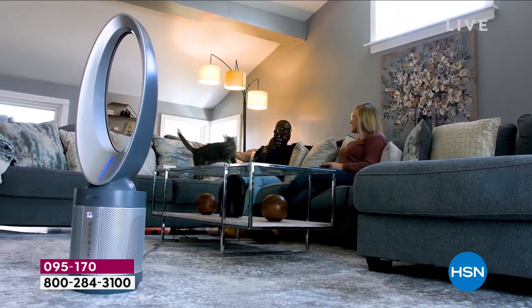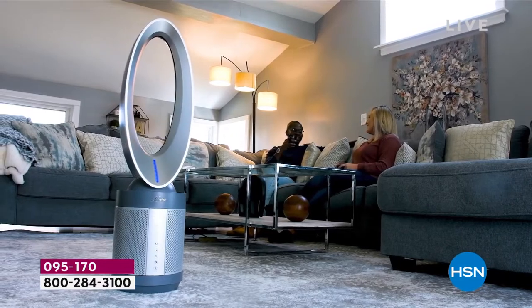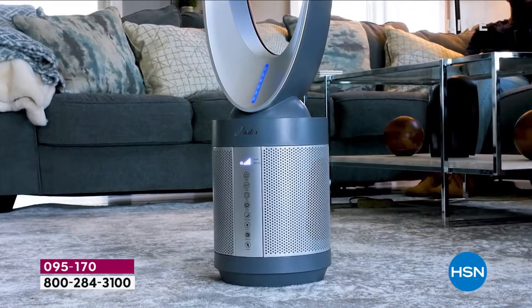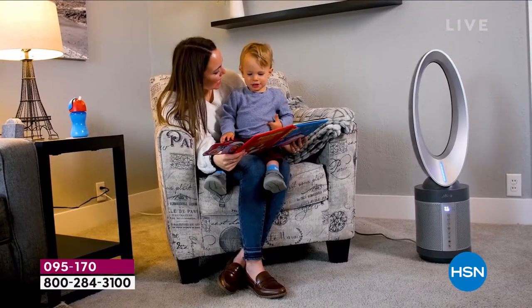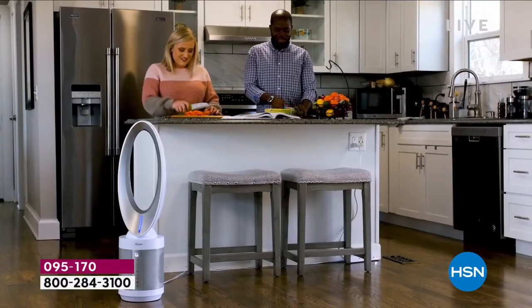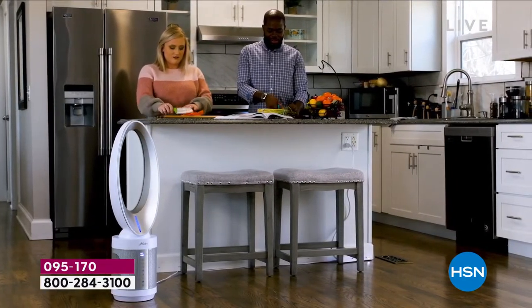For over 130 years, Hunter — an American icon, an American legend — has been doing what they do best: moving the air. You might look up in your room right now and see a Hunter fan. Well, this is a world-class, brand new, extraordinary, amazing two-in-one called the Extreme Air. It's a world-class bladeless fan, but it's also a true HEPA air purifier.